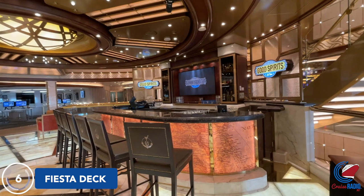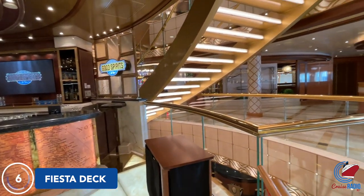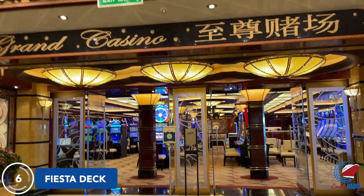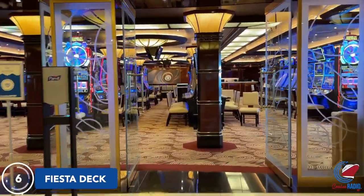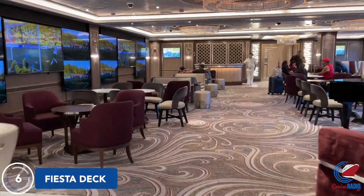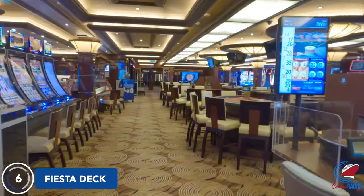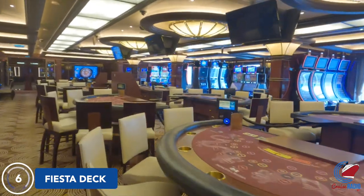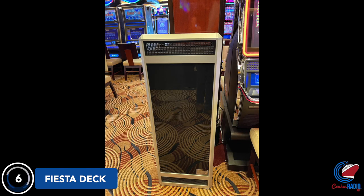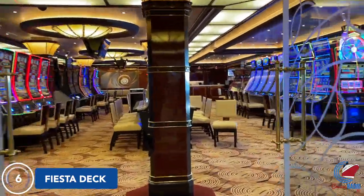Surrounding the piazza atrium here, you'll find another bar called Good Spirits. Keep walking forward and you'll head right into the gaming area. The Grand Casino is set up from the midship to the starboard side, and there's a VIP gaming room on the port side — on other ships, that's the Take Five Jazz Bar. Smoking is allowed in the Grand Casino, and there are filtration machines strategically placed throughout. There are also doors going into the casino, so it stops the smoke from drifting into the piazza atrium area.